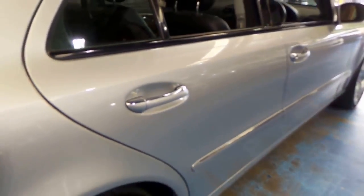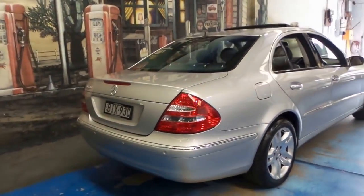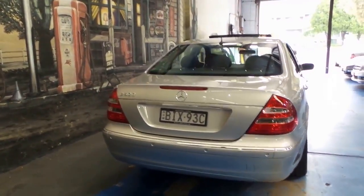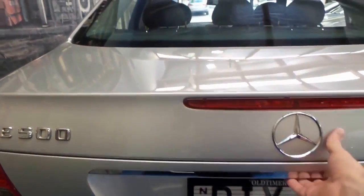I think this car represents excellent value for money. For an E500 in 2005 you would have paid between $150,000 and $160,000. We're looking at one now with just 45,000 kilometres for just under $30,000.